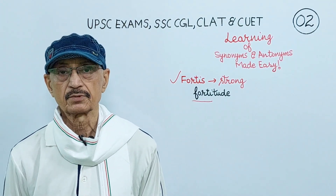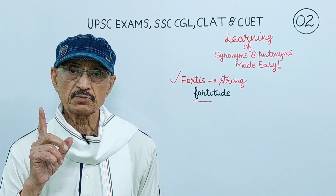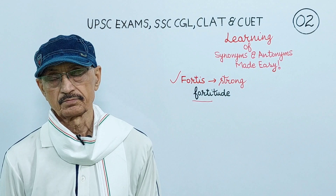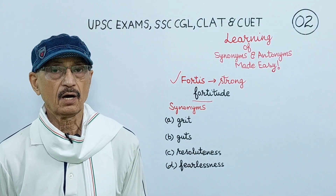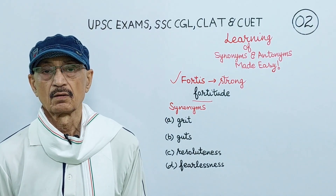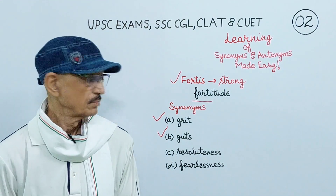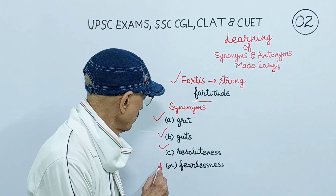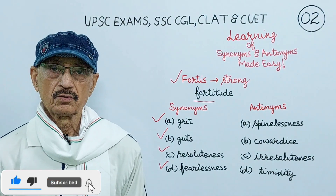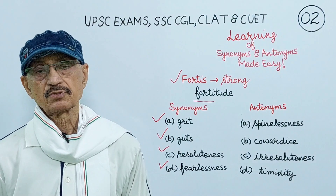If you are able to keep the meaning of fortitude in your memory, you will always be able to choose its correct synonym and antonyms. The synonyms of fortitude are grit, guts, resoluteness, fearlessness. The antonyms of fortitude are spinelessness, cowardice or cowardliness, irresoluteness, timidity.